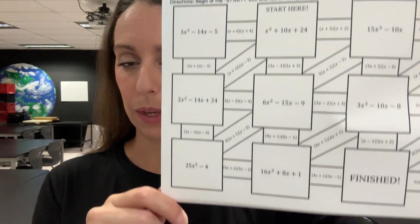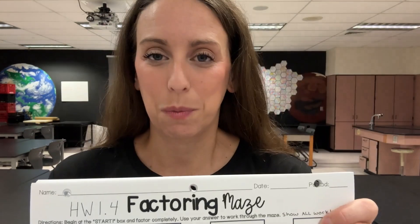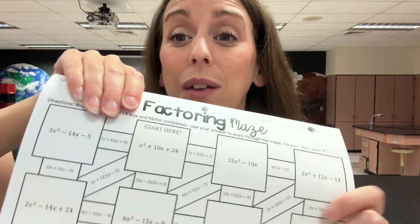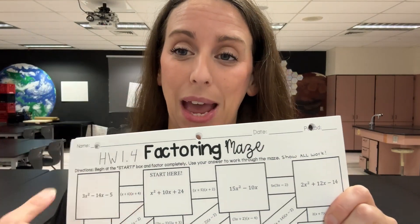Their homework is going to be this factoring maze. I was really excited when I put it on the board — a bunch of kids were like, 'Yes, we love mazes!' I do have this available on TPT. It's a pack with factoring — a good mixed review. There's also a factoring difference of two squares and a factor by grouping, all within that pack. I'll be sure to leave a link in the description below.